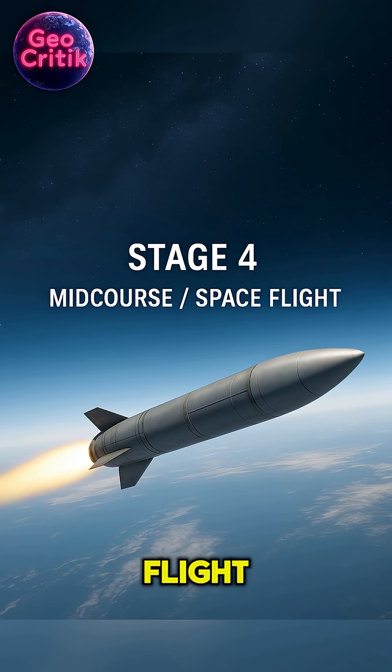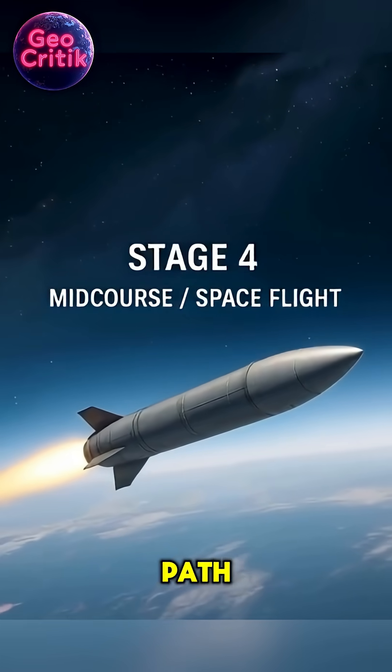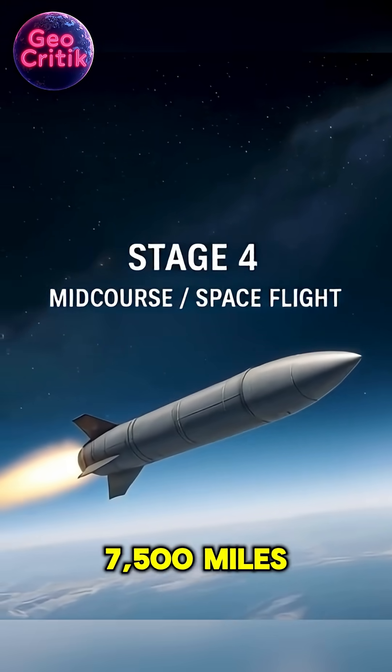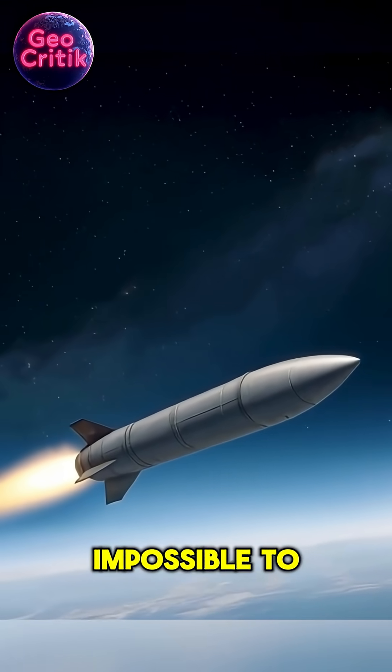Stage 4: Midcourse spaceflight. Now in near space at 100 kilometers altitude, the Orishnik arcs along a ballistic path. At this point, it's racing across continents at more than 7,500 miles per hour — impossible to intercept.